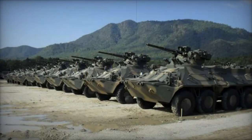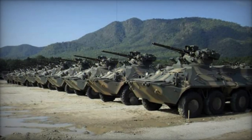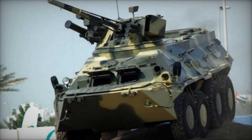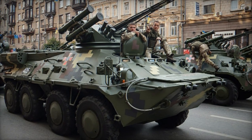The BTR-3E1 initially relied on approximately 30% Russian imported components, but following the cessation of cooperation due to the 2014 Russian military aggression in Ukraine, Ukrainian engineers resorted to smuggling components from Russia to sustain production until viable alternatives were developed domestically.